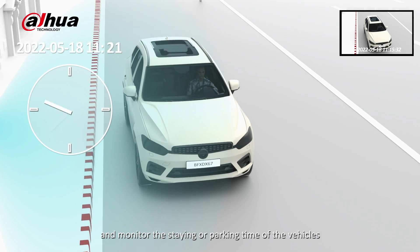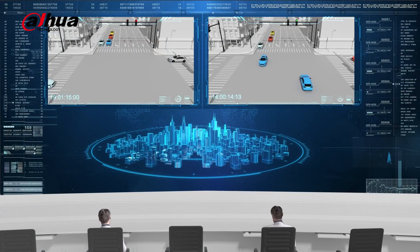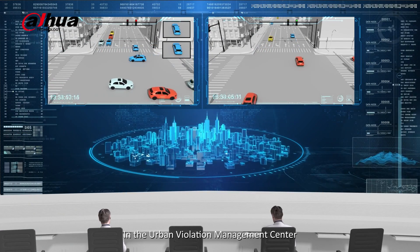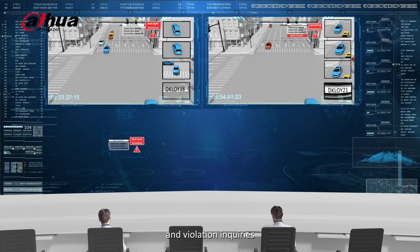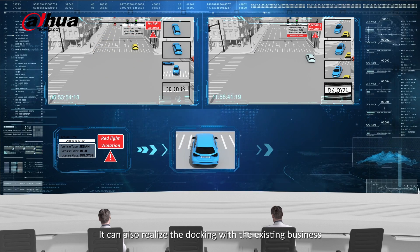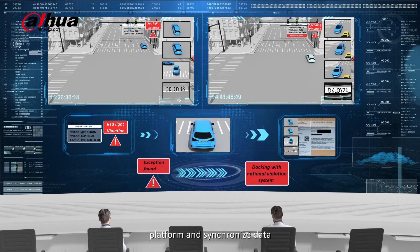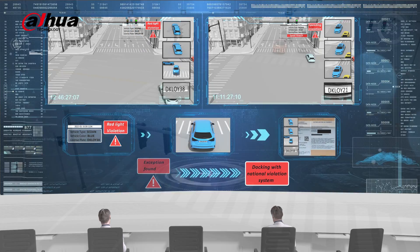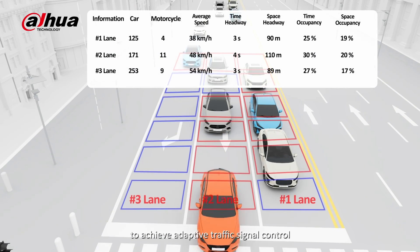The illegal parking detection PTZ camera can patrol the defined area and monitor the staying or parking time of vehicles, recording violations in the urban violation management center. Tickets are generated based on custom templates, and the system can dock with existing business platforms and synchronize data.